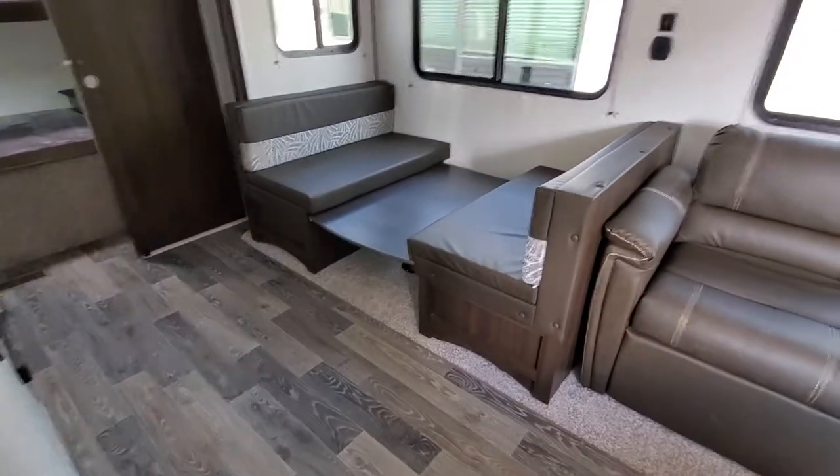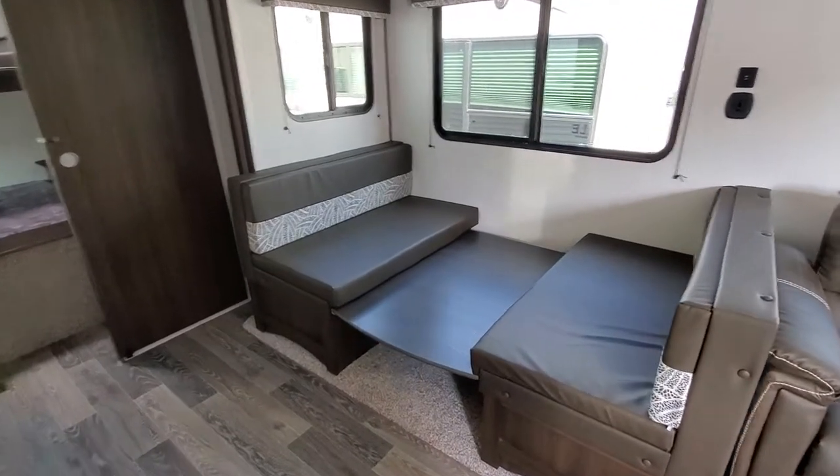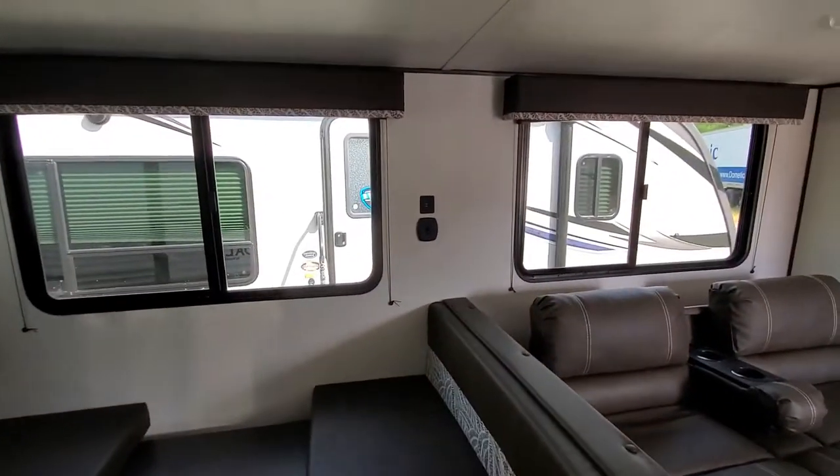I don't have any power to this unit, but underneath here you're going to have some nice mood lighting. This is your dinette, so that table will raise up and turn into a nice eating area. USB chargers on the wall.